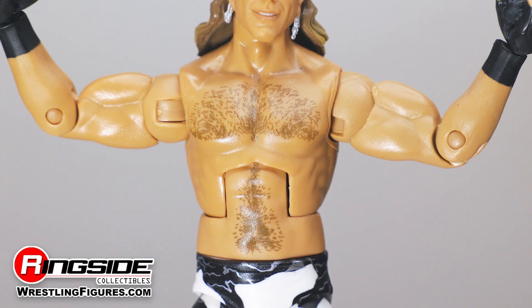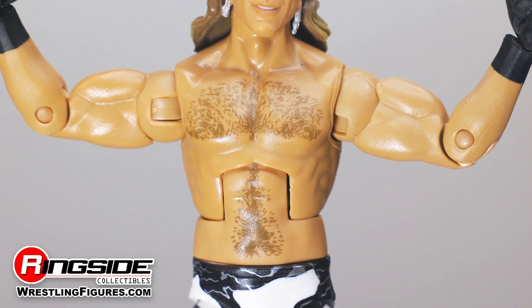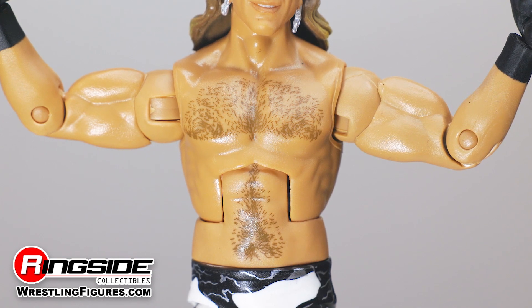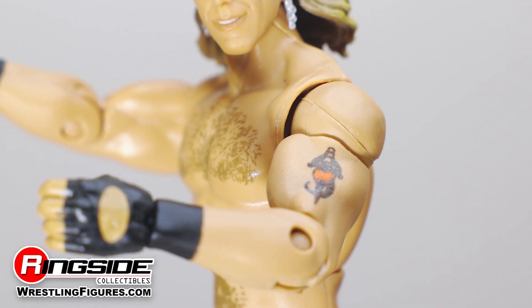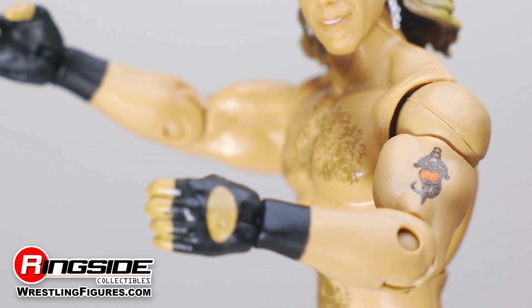Shiny and being the playboy that he is, HBK comes rocking a manly man's bushel of brown chest hair that makes its way down to Shawn's midsection. The former rocker is also fitted in a pair of black fingerless gloves with his familiar tattoo inked on his arm.